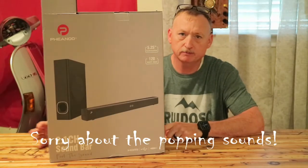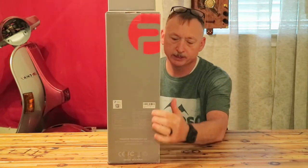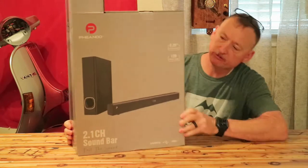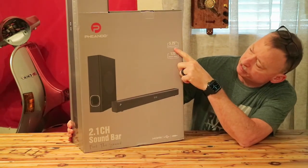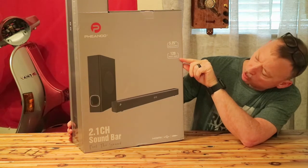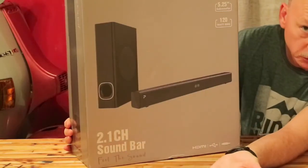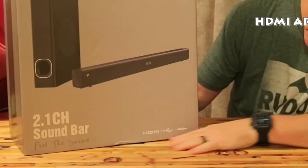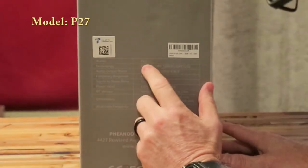Before we open this thing up, let's take a look at the box. The print is really not that great, but it says on both sides: it has a five-and-a-quarter inch drive subwoofer, 120 watts RMS for the soundbar, 2.1 CH — not sure if that's 2.1 channels. Soundbar, feel the sound, HDMI, USB, and stereo inputs. Model number is P27.